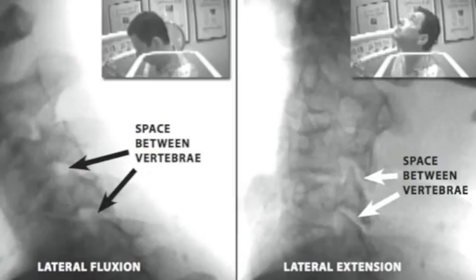This is after a few prolotherapy visits. I have more space in the cervical foramina where the nerves come out when I extend my neck. By no means am I cured, but that's why some folks need six visits of prolotherapy and other folks need three.